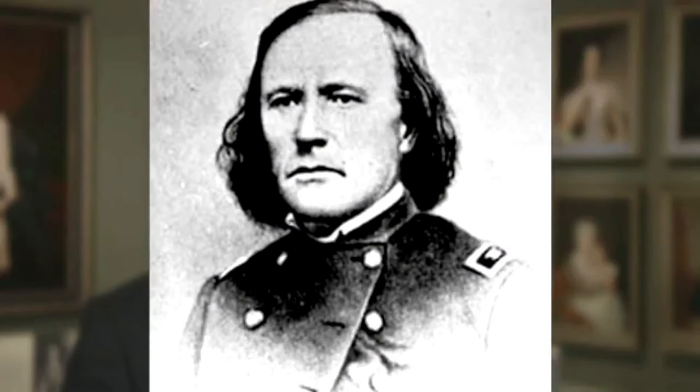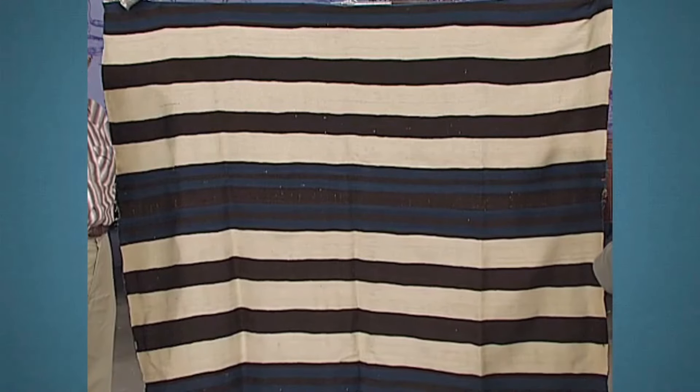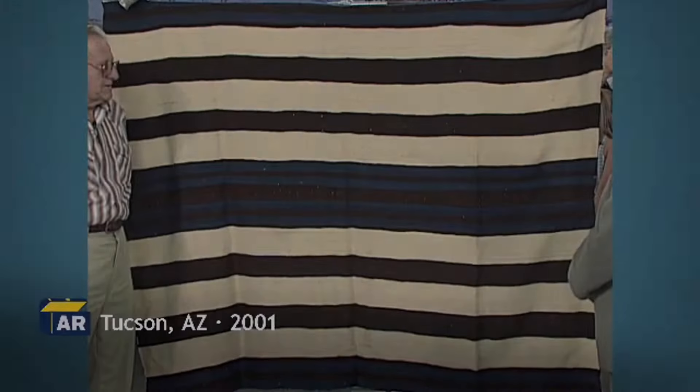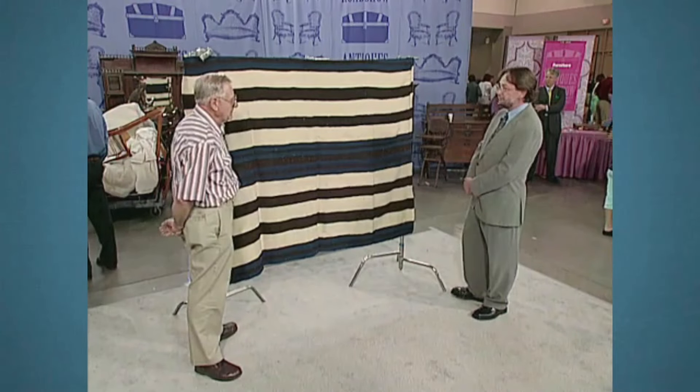Kit Carson is famous for being an American frontiersman, army officer, and fur trapper. But who would have guessed he had anything to do with this blanket? The blanket has Navajo origins — it came into Kit Carson's hands when the U.S. government sent him to round up all the Navajos. This occurred in 1876.